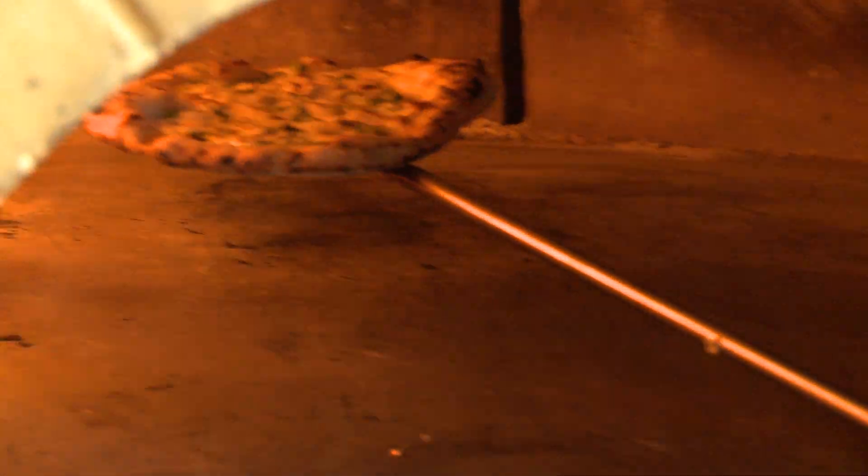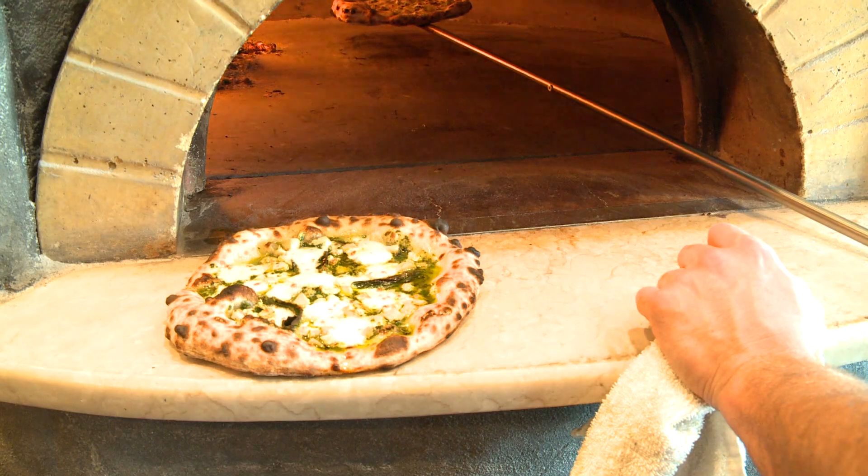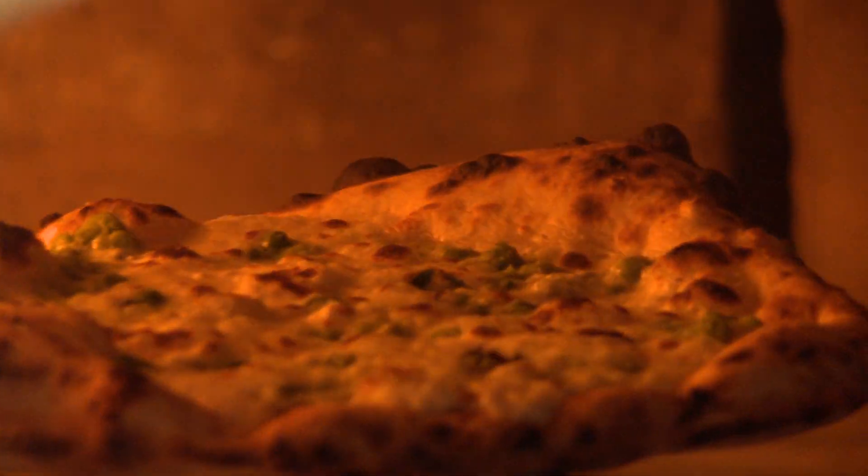My pizza guys call this roasting the marshmallow. It's when the bottom of the pizza is good, but you still need a little bit more golden brown color on top.